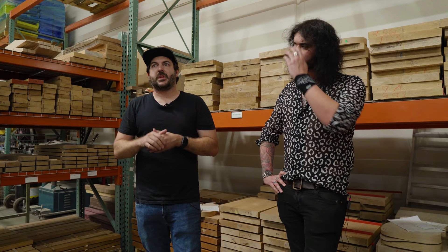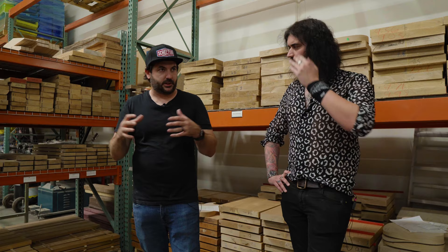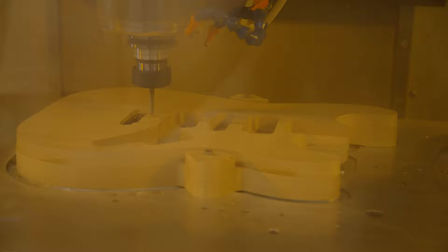We make about 40 guitars a month or so. There's different levels — you have your USA production and custom shop stuff, and then you have our Masterworks stuff. The USA production comes off these blocks of wood, they get CNC'd, hand sanded and built. And then with Masterworks, we literally have Tetsu — just one luthier — who's sitting there with a chisel and he hand carves everything. It's some of the most immaculate things you've ever seen.